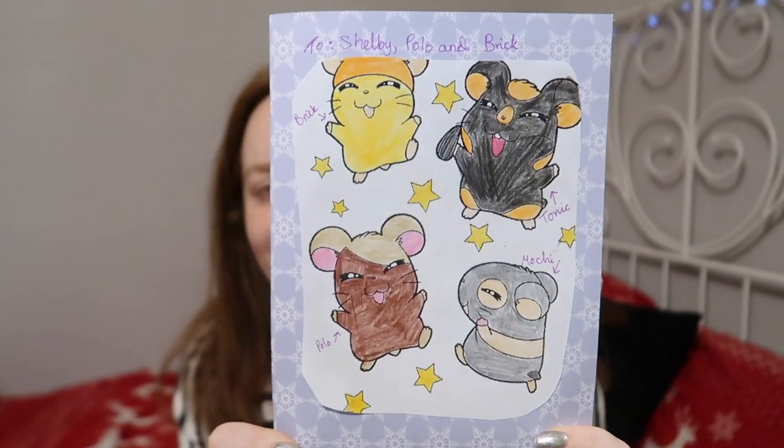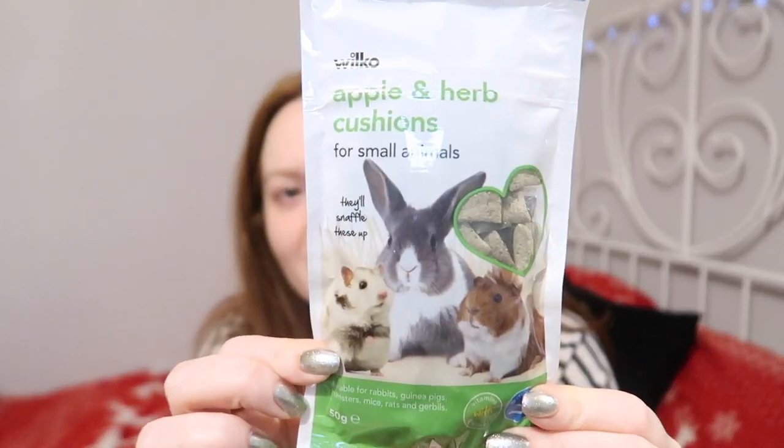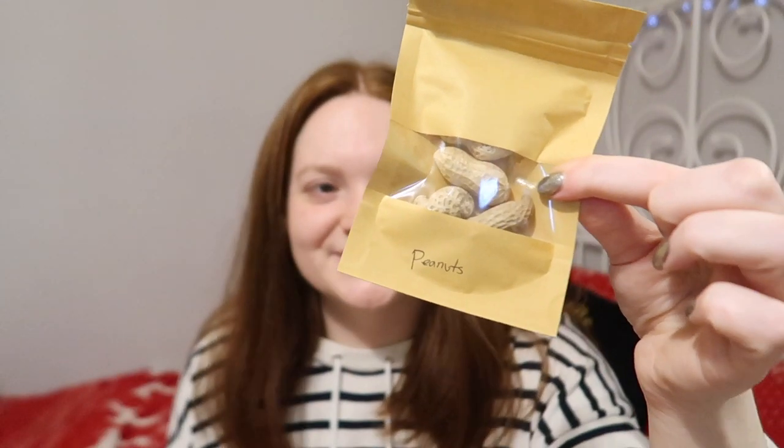Let's just go through everything. So we had the letter with all of the drawings on, the carrot, and the bendy bridge. We had the Wilco's apple and herb cushions, some yoghurt drops, some Tiny Friends Farm treats, some sunflower seeds, and peanuts. That was my parcel from Sophie. I do just want to say to Sophie a massive thank you — that was so sweet. There was so much stuff in there and the fact that it was all individually wrapped. The amount of effort that went into it and the letter — I really did like that.